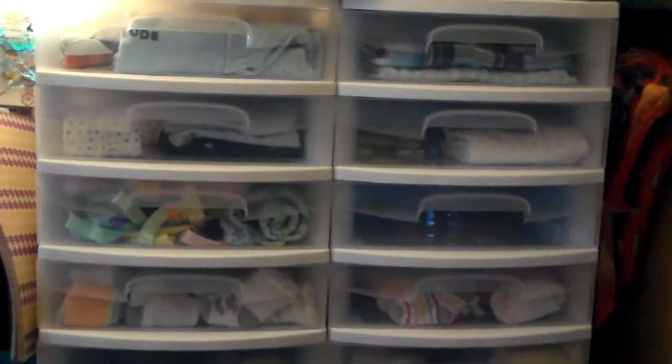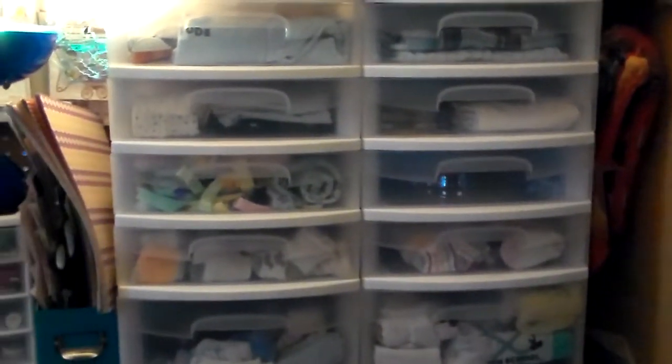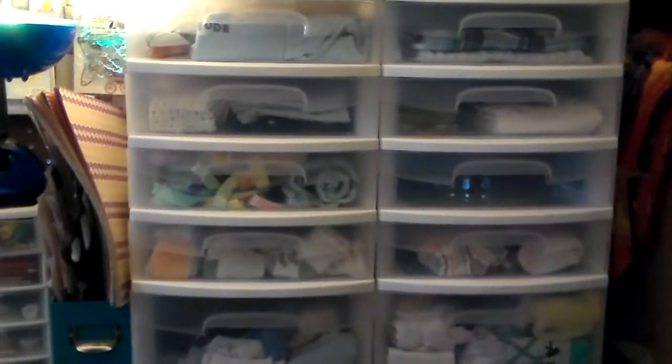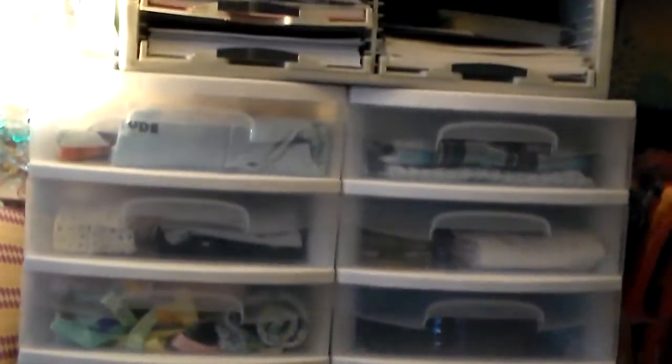Hey guys, it's Jaycee's Reborn Journey here. I'm just continuing with part two of the baby's nursery tour. I'm just gonna go real quick and show you everything in here.